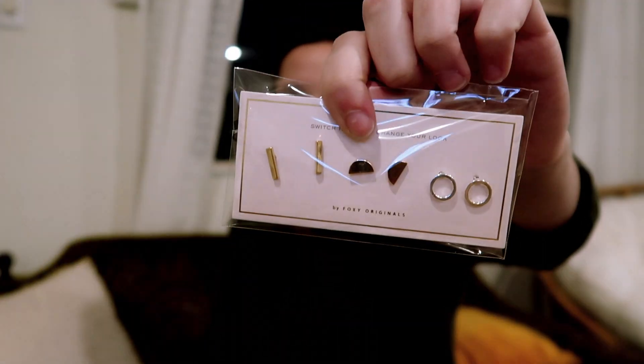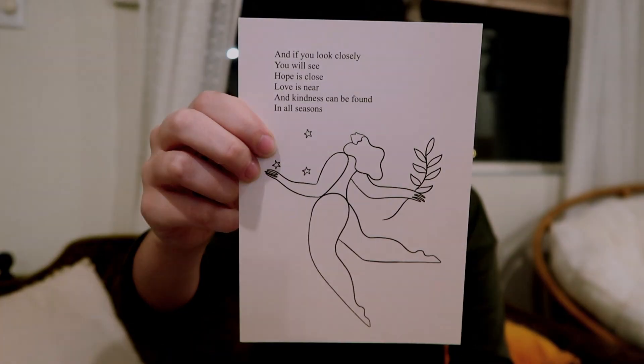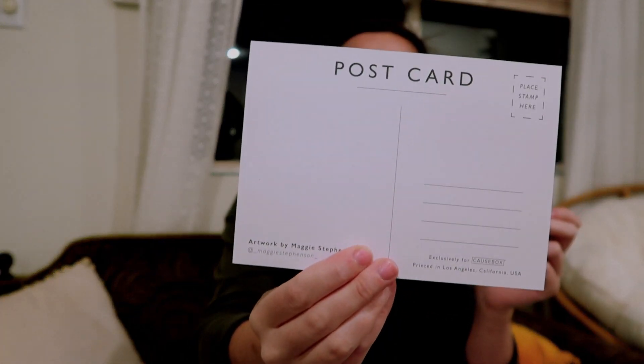At Target you can get like a whole set for 20 bucks. And if you look closely, you'll see the postcard design says: 'Hope is close, love is near, and kindness can be found in all seasons.' They always include little postcards in each box — I might actually just frame this one. You can also send it; I still have two other ones I've never sent. So if you want a postcard, let me know!